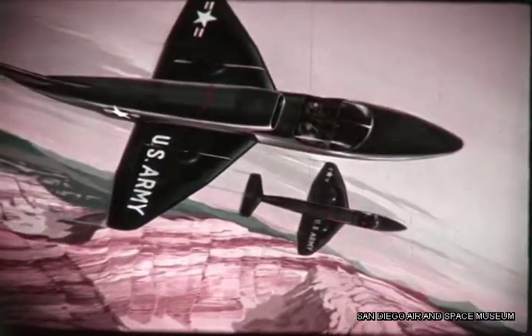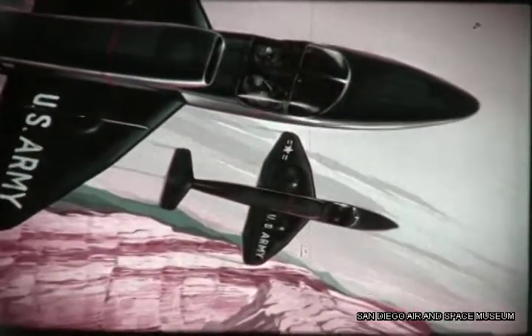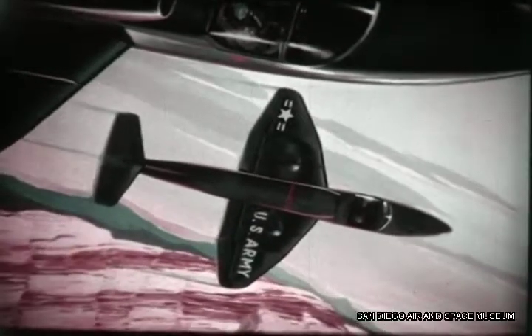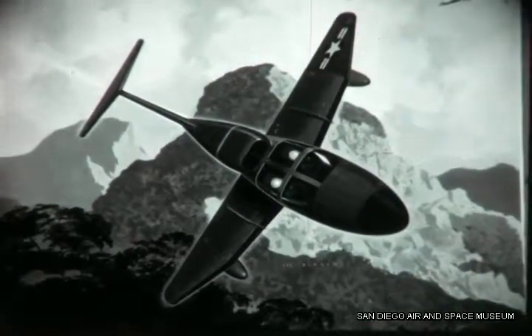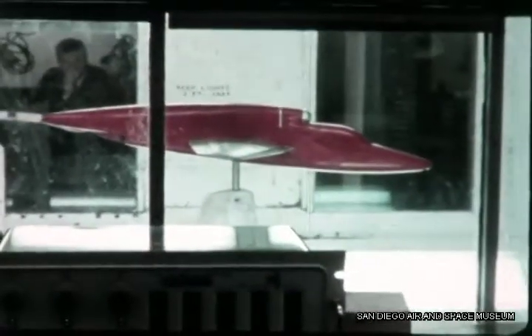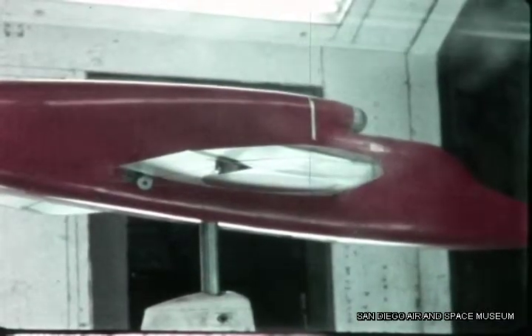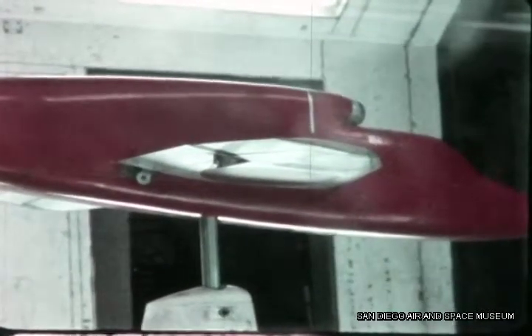The U.S. Army Transportation Research Command awarded General Electric and Ryan the contract to design and build two XV-5A research airplanes in 1961, although studies directly associated with the aircraft were underway in 1959. More than 600 hours of wind tunnel tests with five different scale models, including 340 hours with a full-scale propulsion system, proved the effectiveness of the XV-5A's basic design.